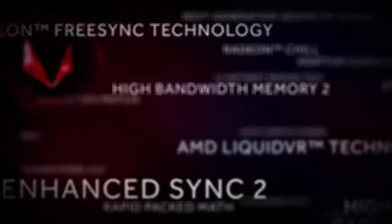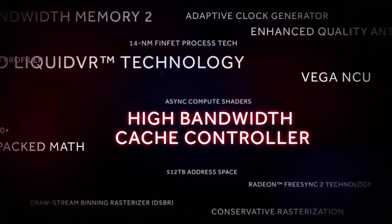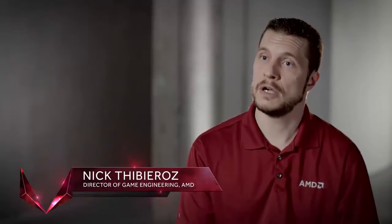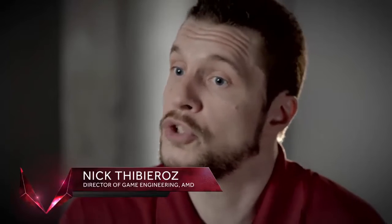There are over 200 features in Vega, but if I have to pick one that in the long run is going to have the most impact, it's the High Bandwidth Cache. The High Bandwidth Cache Controller is a unique feature of the Vega architecture. Memory can be paged in and out without stalling the pipeline and without interrupting the flow of the computer.